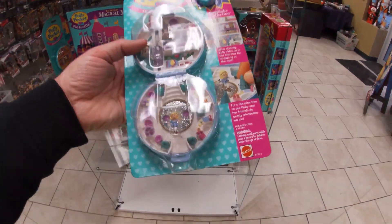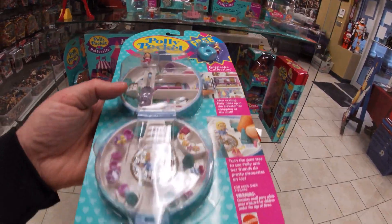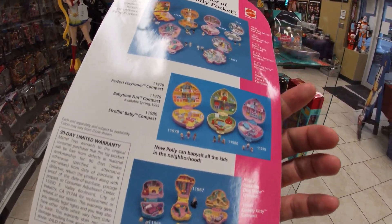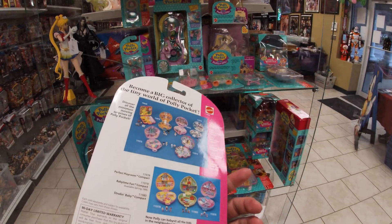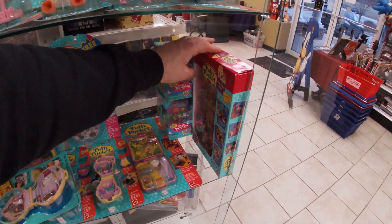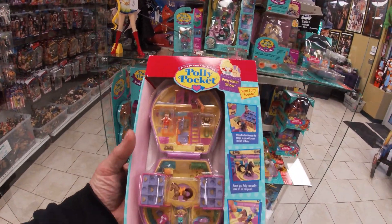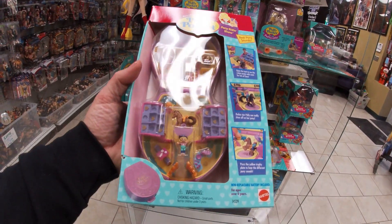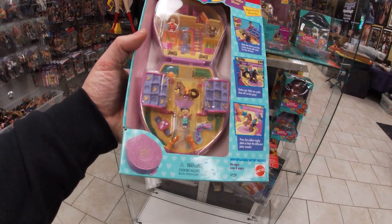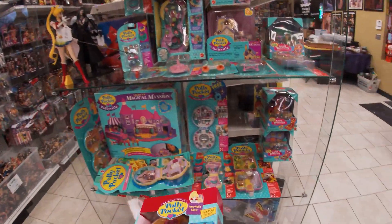Skating Party. Crystal clear bubbles on most of these. 1994. And then over here this is the Pony Riding Show — real pony sounds. So I guess this one was electronic and had some sound to it. Really cool.